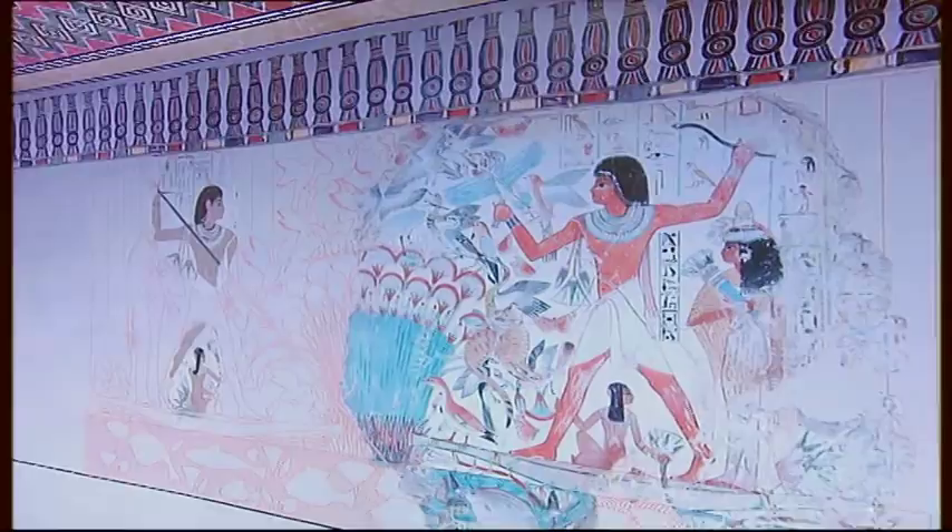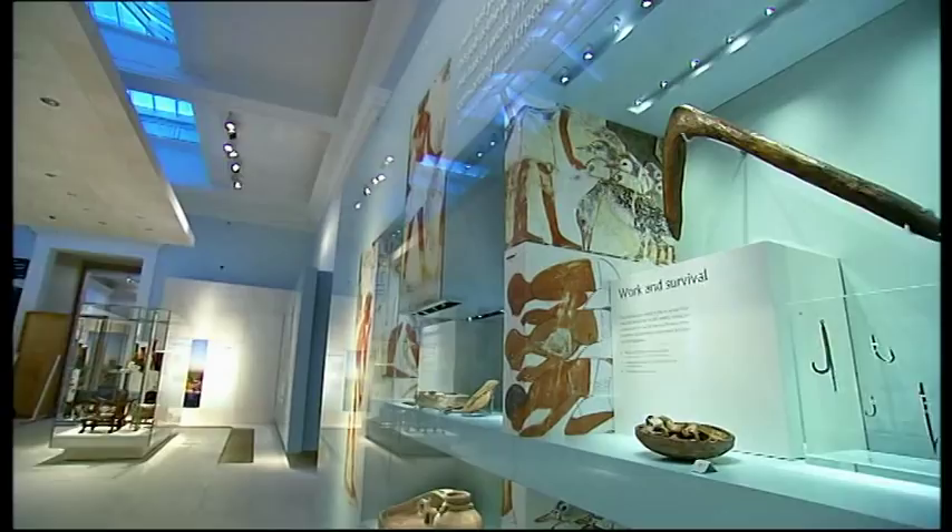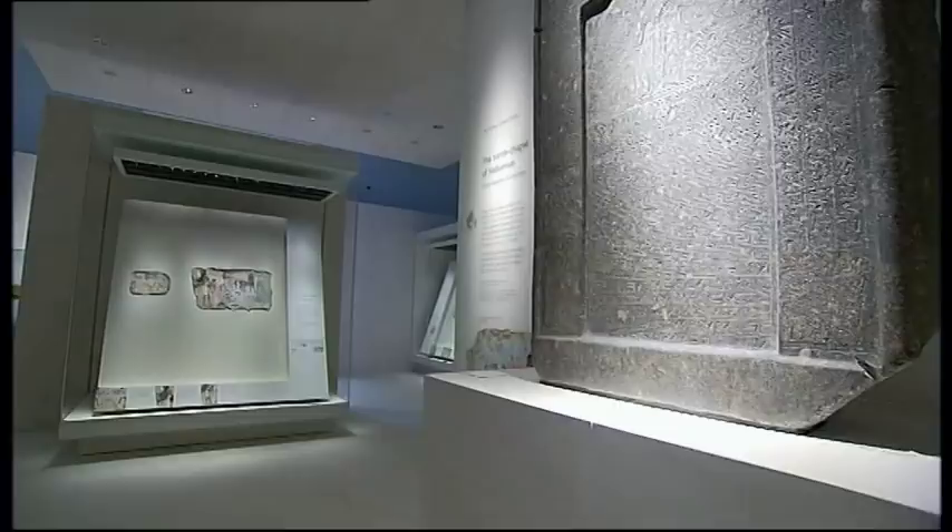What we've tried to do in the gallery is to put the paintings back in their original context. As visitors walk in they'll see walls of color, a whole world of Egyptian life, and they'll also see some of the objects that they can see in the paintings. We're trying to bring together the world of Egyptian art and the world of Egyptian artifacts as they've been preserved.